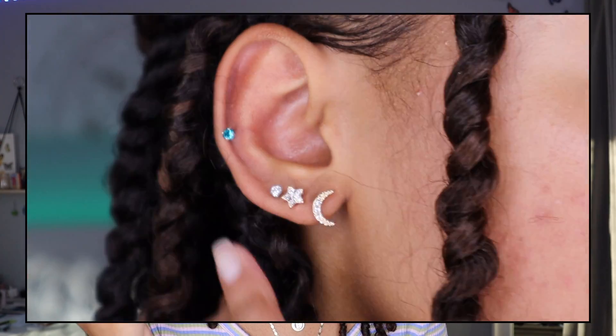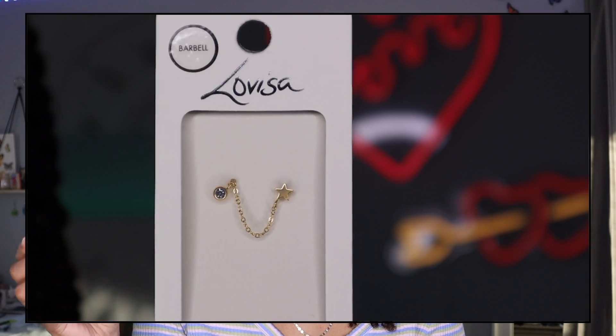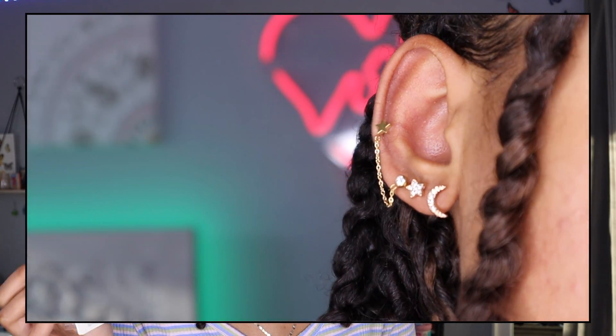The next set actually comes as two different pairs — a moon set and little stars — called the Gold Celestial Earrings. They're super basic and simple, and they match the gold huggies I showed earlier since they're both the celestial style. The last Lovisa earring is another chain-linked one: a star linked to a plain diamond, called the Gold Star Chain Barbell Earring. It's simple but not boring.